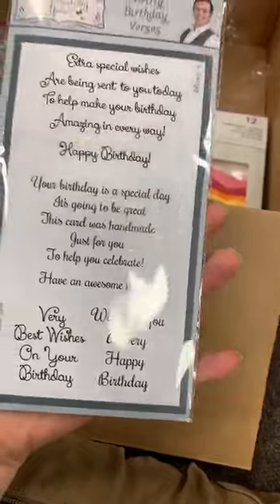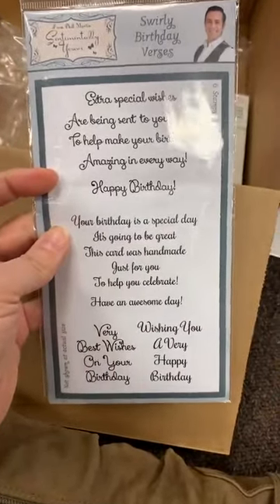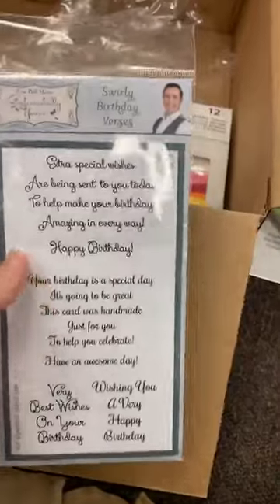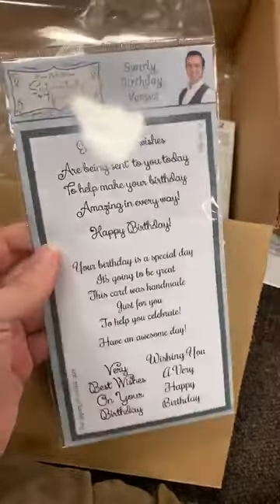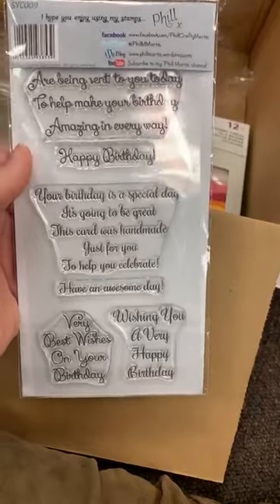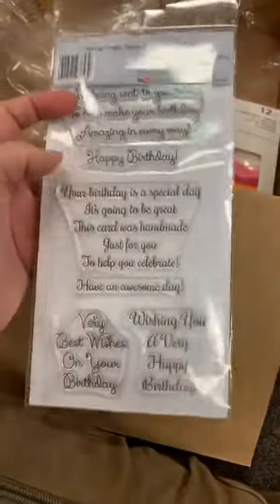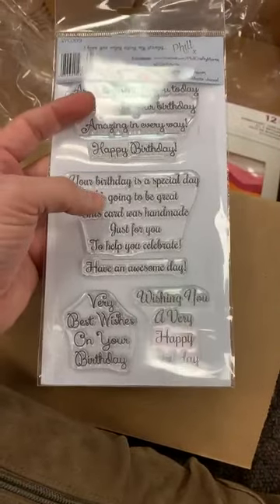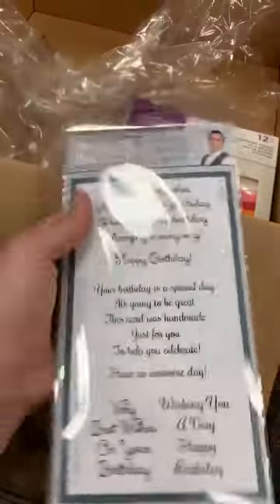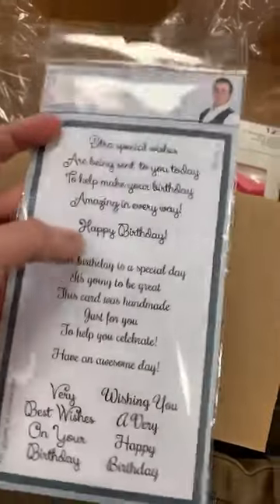This one here is the Swirly Birthday Versus — this is one we've had in before, and it is actually going on the shelf, so if you want to claim this one it's up for grabs. 'Extra special wishes are being sent to you today to help you make your birthday amazing in every way — happy birthday. Your birthday is a special day, it's going to be great. This card was handmade just for you to help you celebrate.' I love how it has the word handmade in there. Have an awesome day. Again, this is just a $10 set. I think this is the one that originally started all the funness with these, so that one is up for grabs.